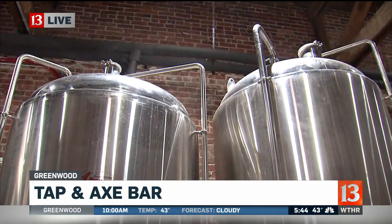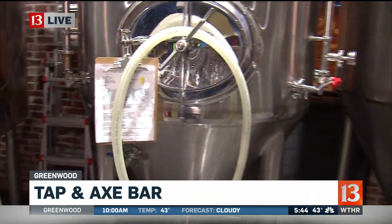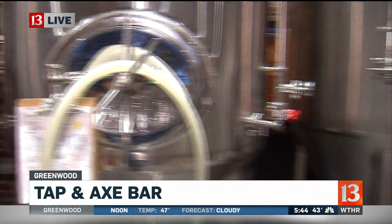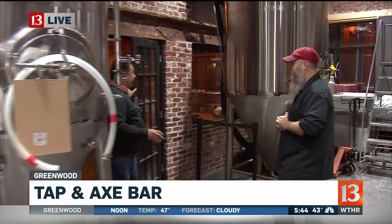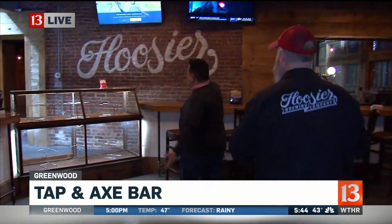We're in Old Town Greenwood, right off of Madison Avenue and Main Street. So you have the equipment back there making the beer — that's the brewery. But then walk right in here and you have a bar — the Hoosier Brewing Company. You guys opened very recently, just before Christmas, so you had a couple of days of trial and error and now you're ready to get rocking and rolling.